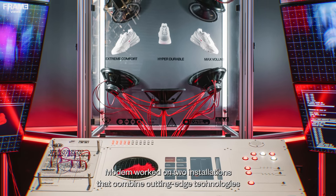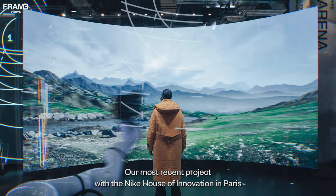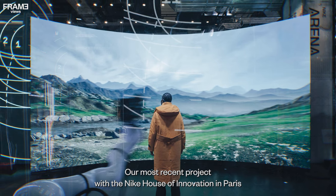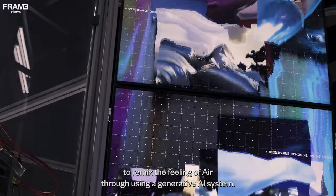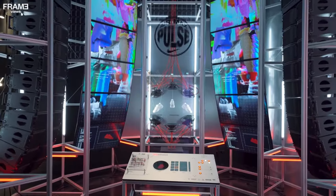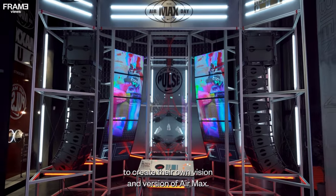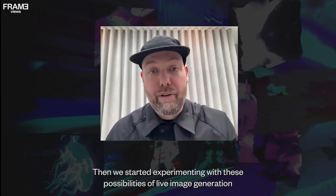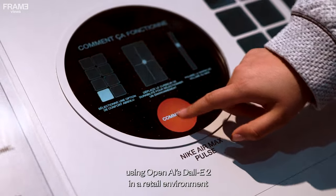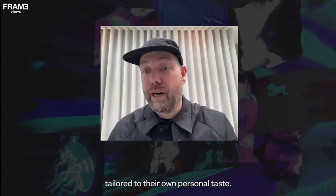Modem worked on two installations combining cutting-edge technologies such as an AI image generator and a virtual production studio. Our most recent project with Nike House of Innovation Paris revolves around the launch of the AirMax Pulse sneaker. We provided store visitors with an opportunity to remix the feeling of air using a generative AI system, capturing the spirit and culture of AirMax and enabling Gen Z and Gen Alpha to create their own vision using OpenAI's DALL-E 2, ensuring every visitor got a unique audio-visual experience tailored to their personal taste.